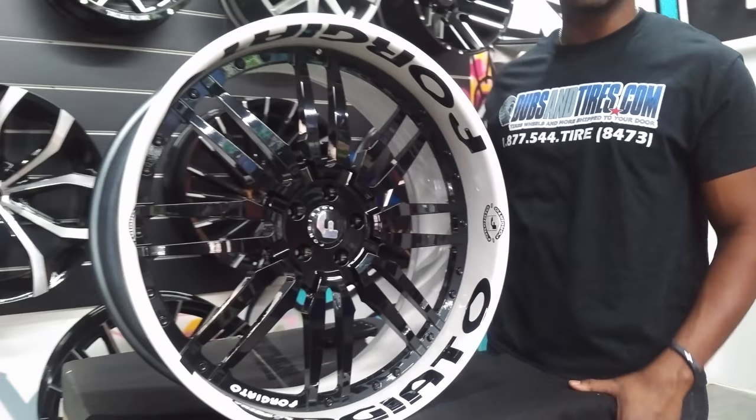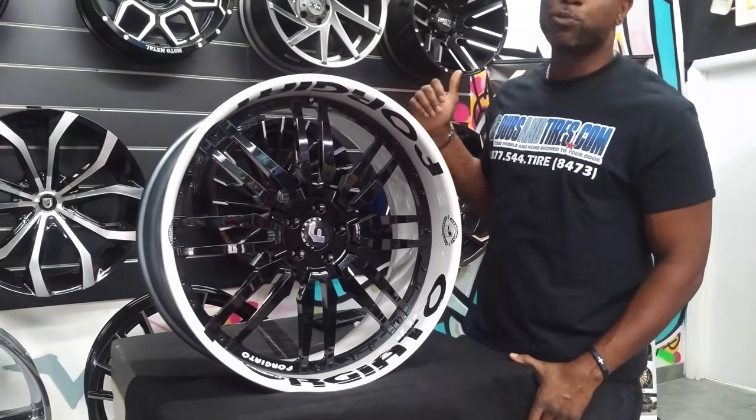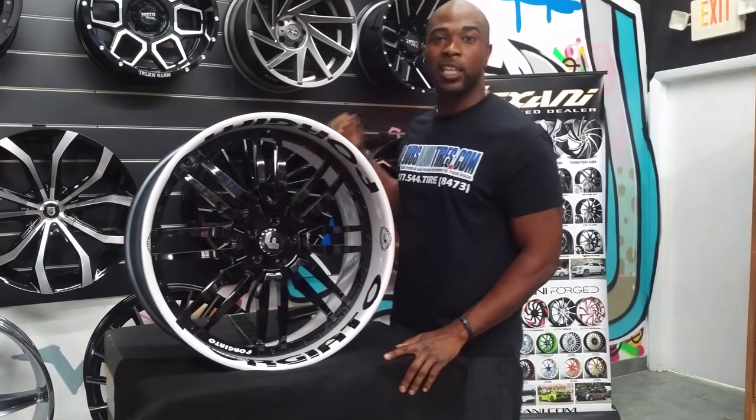We can get any wheel painted pretty much any way you like, depending on how much you want to spend. We can put logos, we can put letters — we can do anything you like.